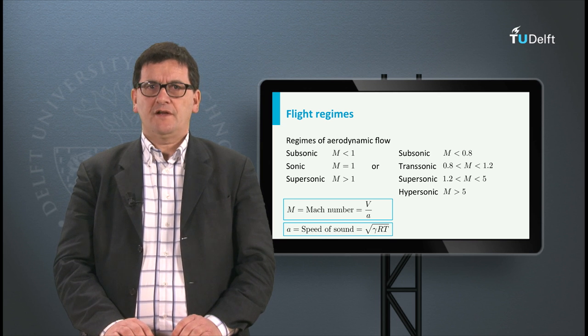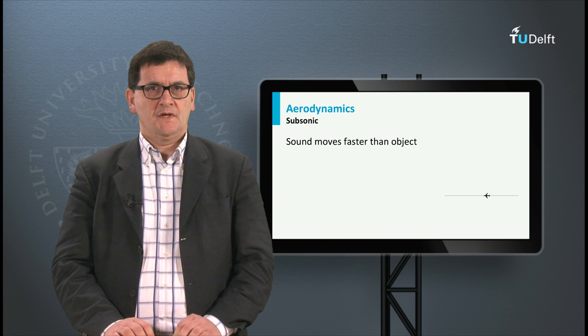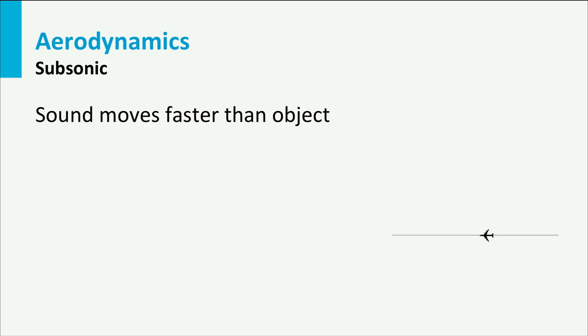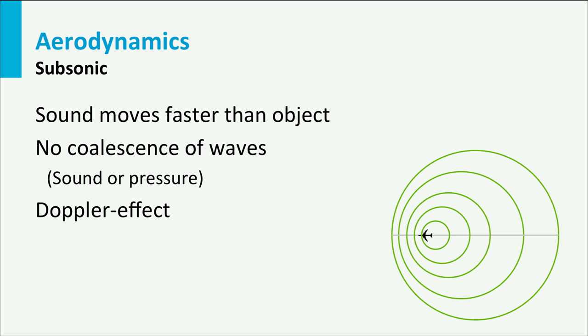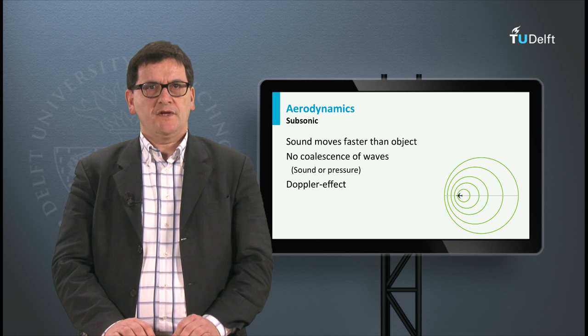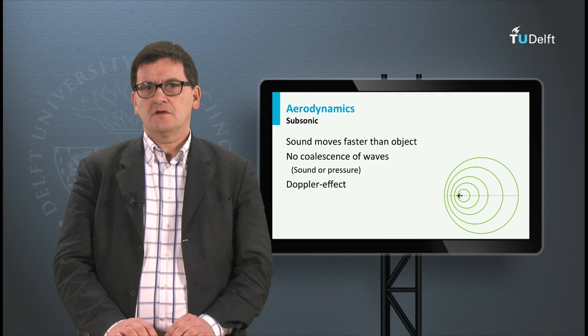Another way to define flight regimes is subsonic, transonic, supersonic, and hypersonic. If we look at subsonic airspeed, we may discover the so-called Doppler effect. The aircraft flies from right to left and emits sound pulses and pressure waves. The sound pulses densify on the left-hand side of the sketch, and on the right side the distances between pulses increase. When we stand on the left of the aircraft, it approaches with a high-frequency, dense sound. Once it passes, the sound frequency drops. This high-low sound effect is caused by the Doppler effect. Note that the sound pulses do not come together in this picture.